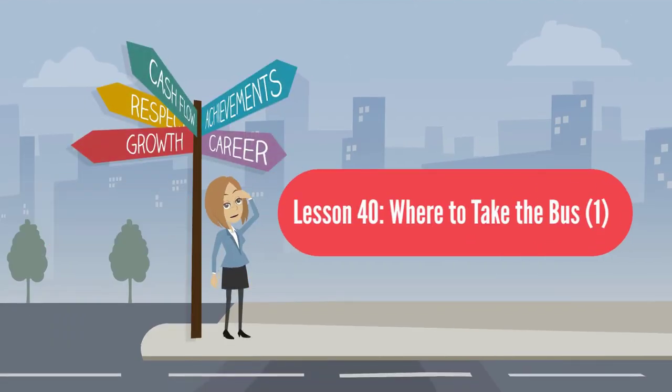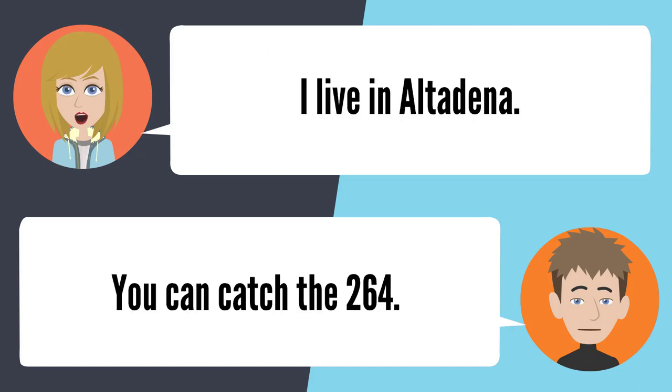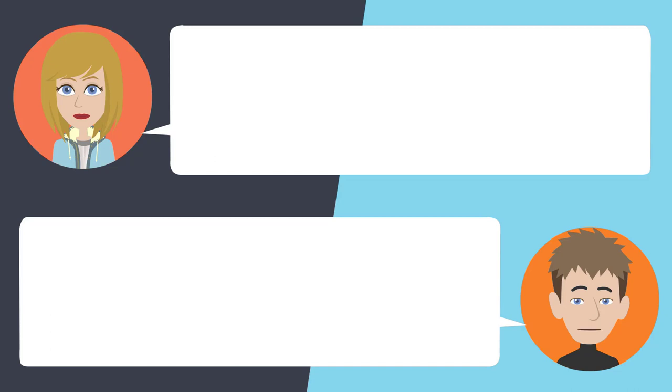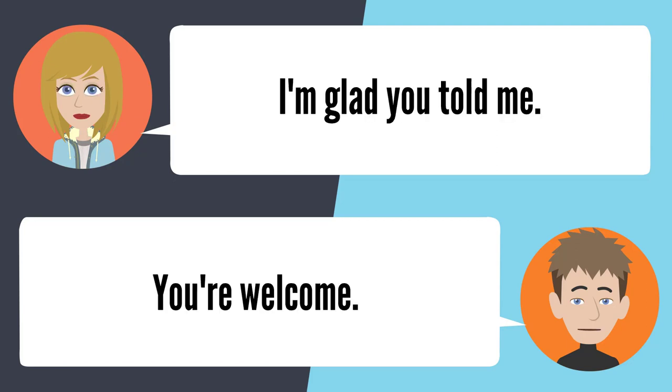Lesson 40: Where to take the bus 1. — What bus can I catch to get to the gold line? Tell me where you live. I live in Altadena. You can catch the 264. It goes to the gold line? Yes, it does. What street do I go to catch it? You can catch it on Altadena Drive. I had no idea that bus went to the station. Yes, it does. I'm glad you told me. You're welcome.